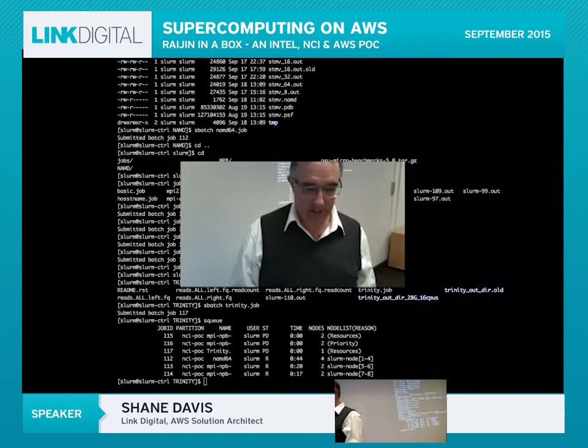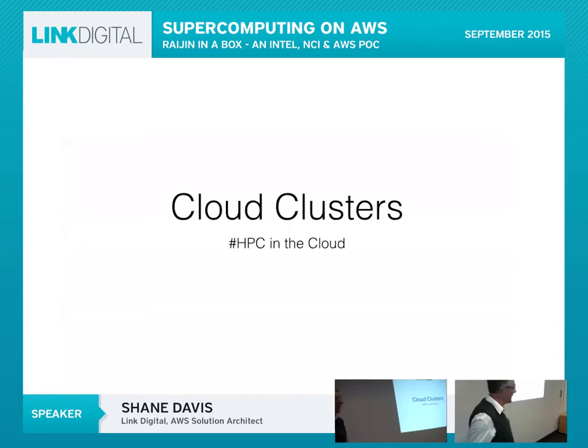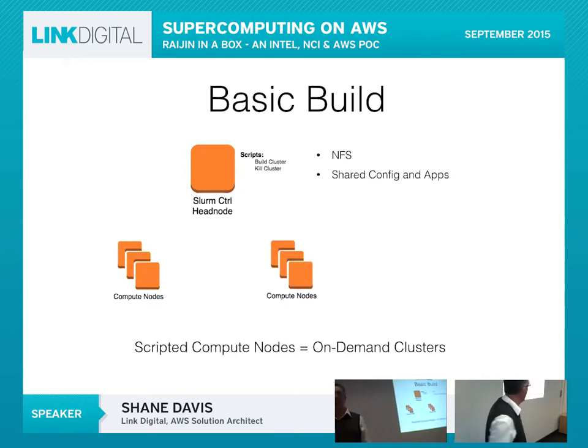What I'm going to present is how we actually built the system on the Amazon cloud. Basically what we've got is a Slurm control node as the head node, with compute nodes underneath it. On the control node we have NFS, which shares out the config, the apps, and everything the compute nodes require.